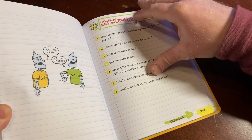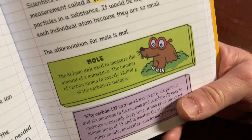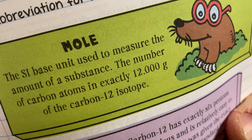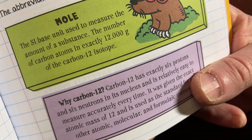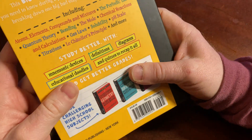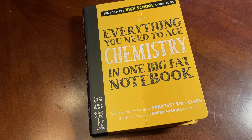Check Your Knowledge, and then you turn the page and you've got the answers. Oh, the mole! The SI base unit used to measure the amount of a substance — the number of carbon atoms in exactly 12 grams of the carbon-12 isotope. Why carbon-12? Anyways, awesome book. I will end this video. Until next time, good luck and take care.